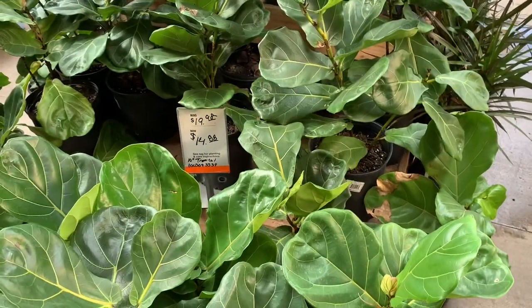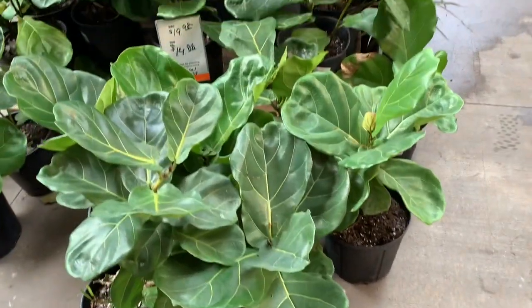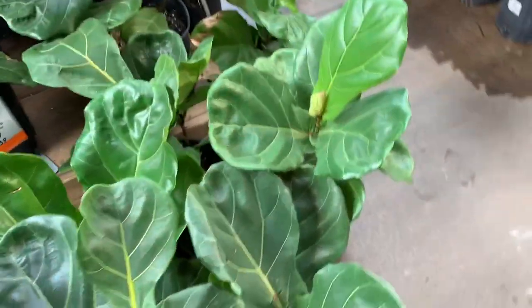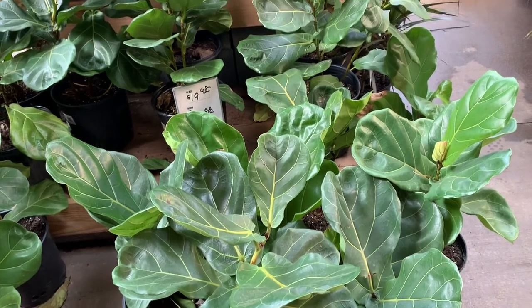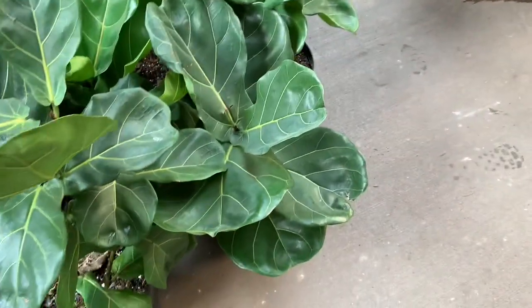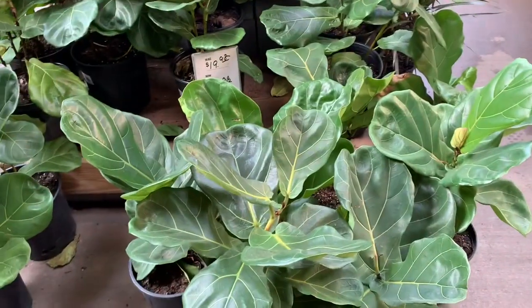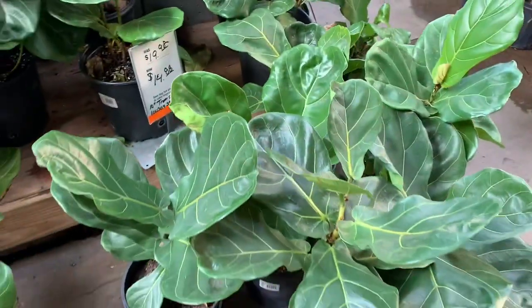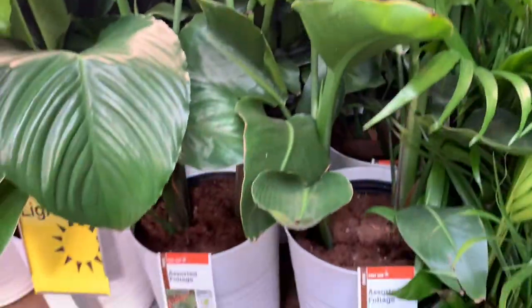Fiddle leaf figs that were $20 but are now $15 — these guys are in 10 inch pots, so pretty. We just moved all our plants inside because of the cold and they're doing pretty well, especially the fiddle leaf figs. I need to find a pot for mine because it's so big that the roots grew into the ground outside — we couldn't even get it out of the ground. Right next to the peace lilies were these beautiful birds of paradise for $40 — look how big.